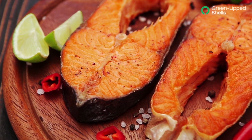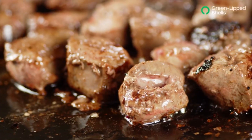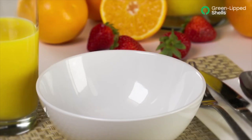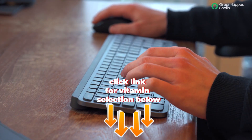Some foods naturally contain vitamin D, such as salmon, sardines, herring, canned tuna, cod liver oil, beef liver, egg yolk, shrimp, milk, fortified cereals and oatmeals, yogurt, and orange juice.